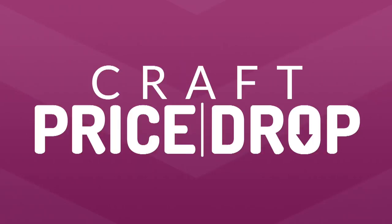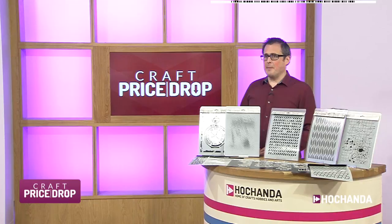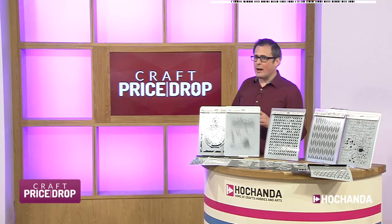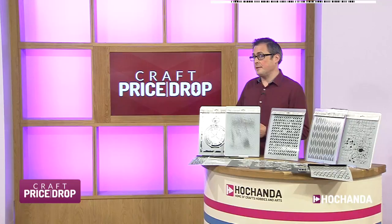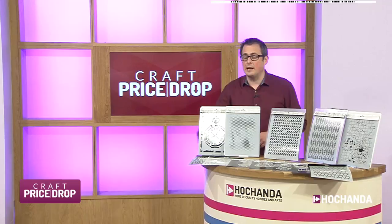Greeted with music that just makes you want to move — it's Craft Price Drop! Thank you very much for tuning in. Don't deny you're having a little dance somewhere, even if it's just a little finger going — you're having a dance somewhere today. As bidders and buyers come in on Craft Price Drop, you'll see your name at stages through the hour floating at the bottom of your screen. A very good morning to you, thank you very much for your company.